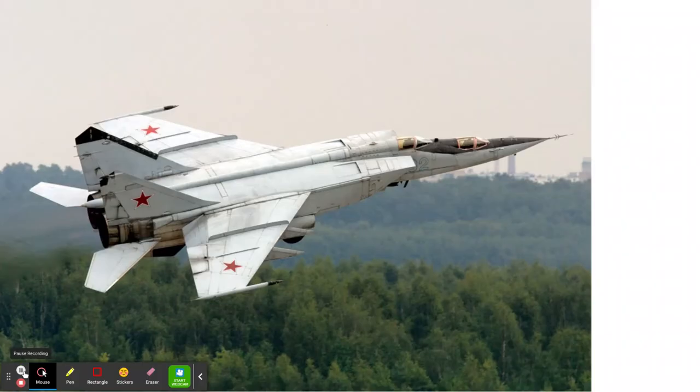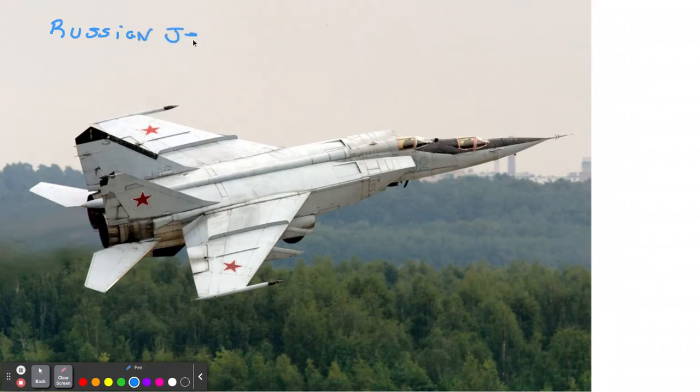So right here, this is the fastest jet fighter today — the MiG-25 Foxbat. It's a Russian jet fighter. The MiG-25 Foxbat can go Mach 3.2, so it can go over three times the speed of sound. It's very fast.